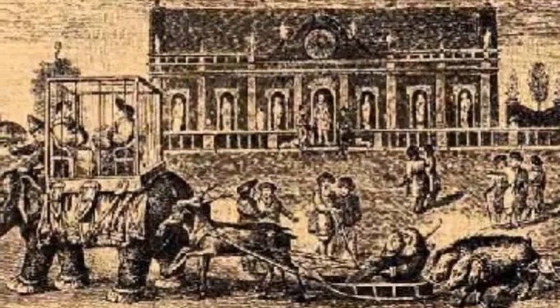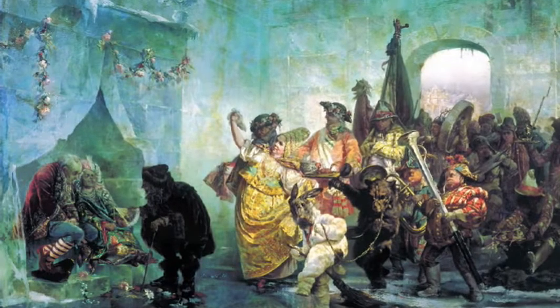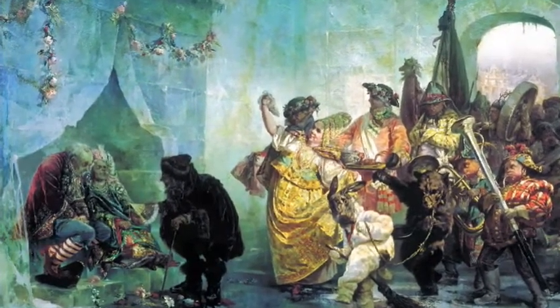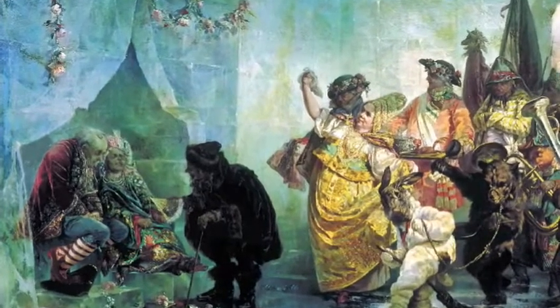On February 6th, 1740, the unhappy couple were married, dressed as clowns, and paraded in a cage on the back of an elephant, leading a procession of grotesque human beings. There was also an array of animals, including bears and pigs. The couple was stripped naked and bedded down publicly in the ice chamber, and the empress reassured them that as long as they had sex all night, they would probably survive.